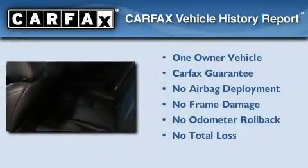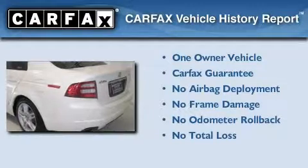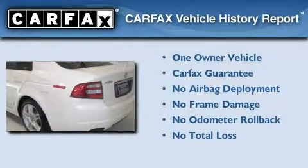This vehicle has fewer than 40,000 miles on the odometer. This Acura has had only one owner and it qualifies for the Carfax buyback guarantee.